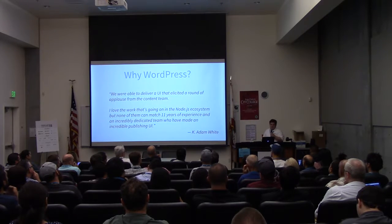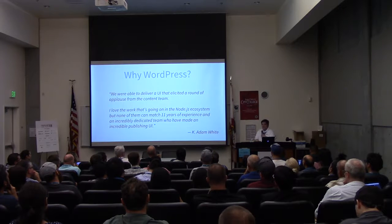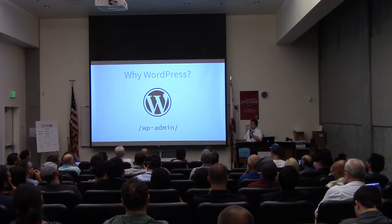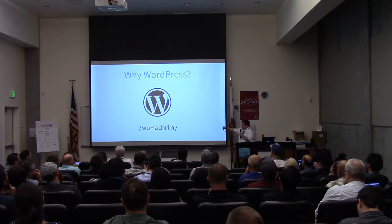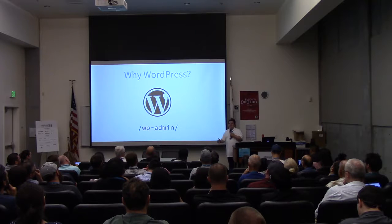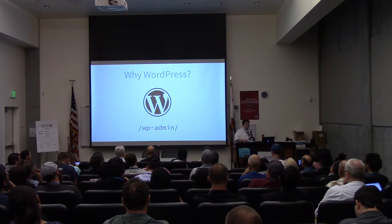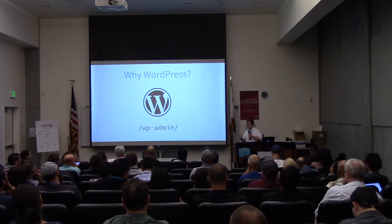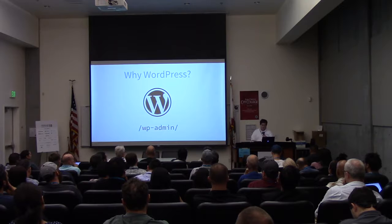And it's true. The answer to the question of why you would ever use WordPress is WP Admin. Because if you're using that as your application layer, you're going to have a great writing experience, and it already solves for all of these things — user management, custom content flow, and all of these other things.